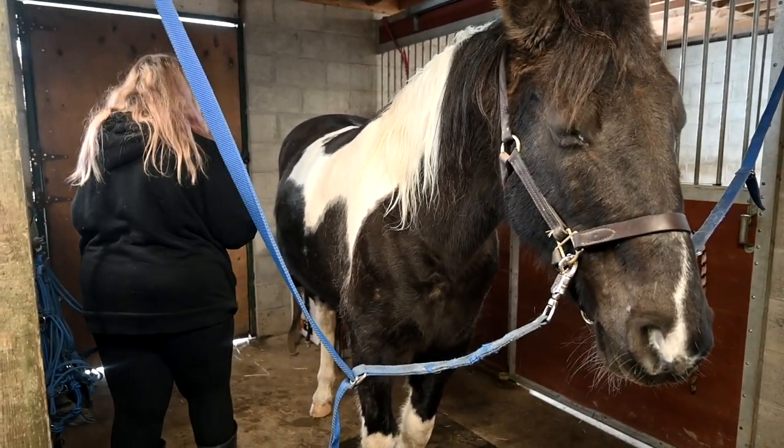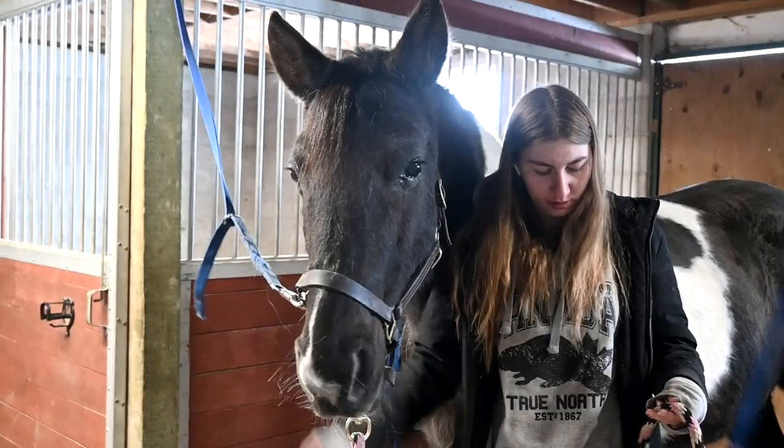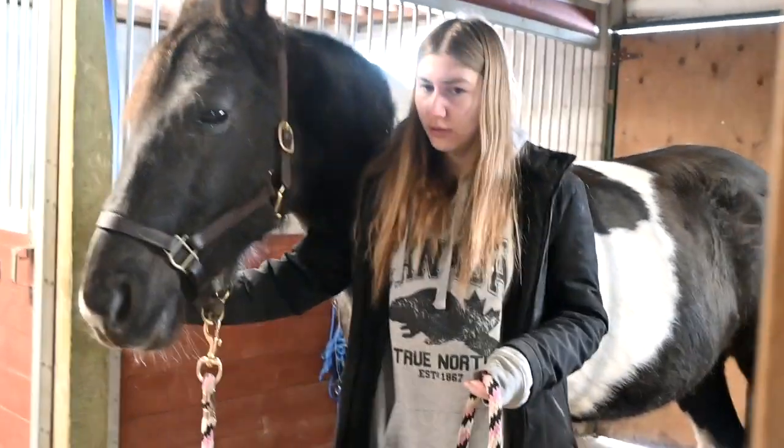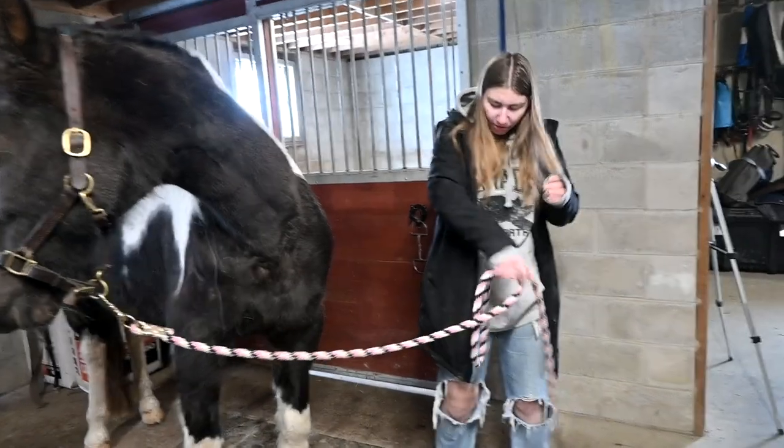If worse comes to worst and I can't get the background set up inside, I'm gonna take them outside in the snow. I found a problem with my new coat — I'm covered in horse hair. Penny is shedding like crazy. I tried to get it all off of her but it's just coming out.